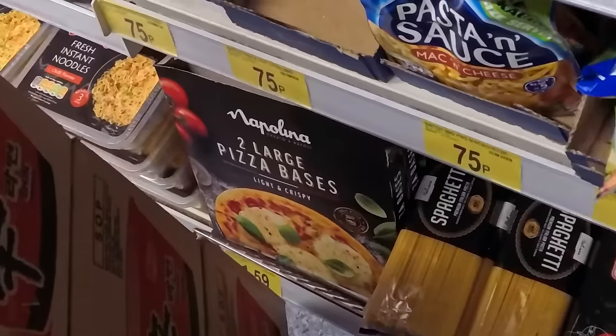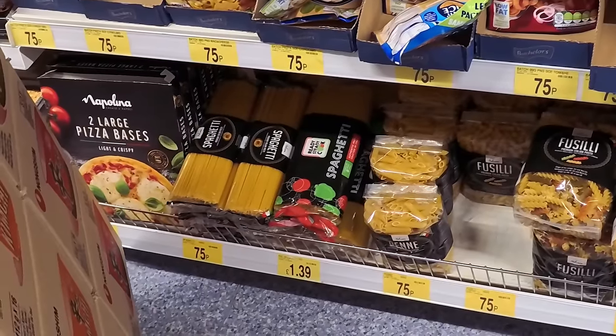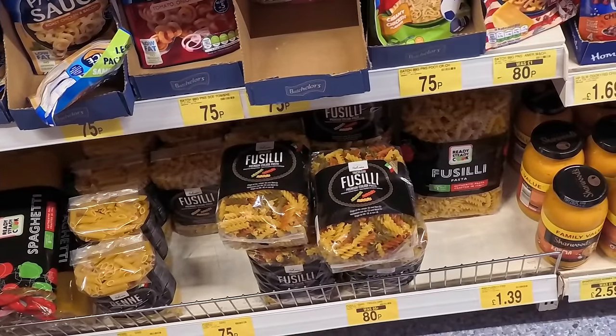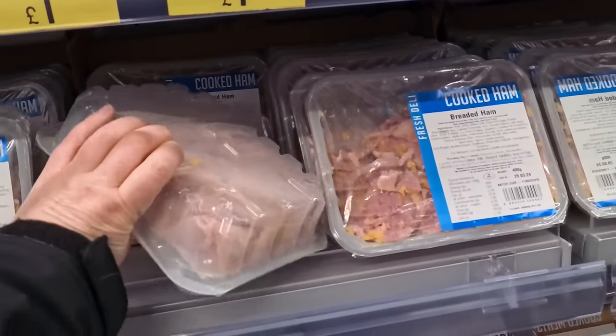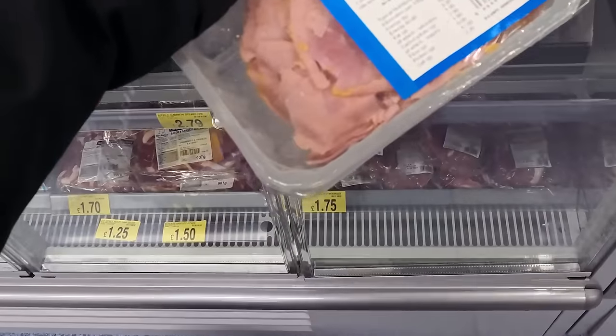Pizza bases are there — £1.59 for two large ones. There's a big packet of spaghetti for £1.39 or a smaller one for £0.75, penne for 75p, fusilli for 80p. I don't need pasta today. I'm going to buy some sliced ham for my daughter to make toasties with — she loves a ham toastie. That's £1.69 for all that, so I should be delighted.